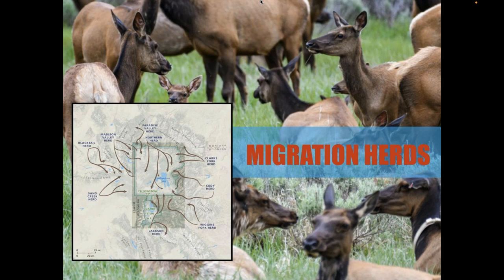This map shows just how wide and from how far these elk are coming — the Sand Creek Elk Herd, the Black Tail Herd, the Madison Valley, the Clark's Fork. From all over this ecosystem, elk are migrating into the park because of the phenologic cycle of the vegetation — surfing the green wave.